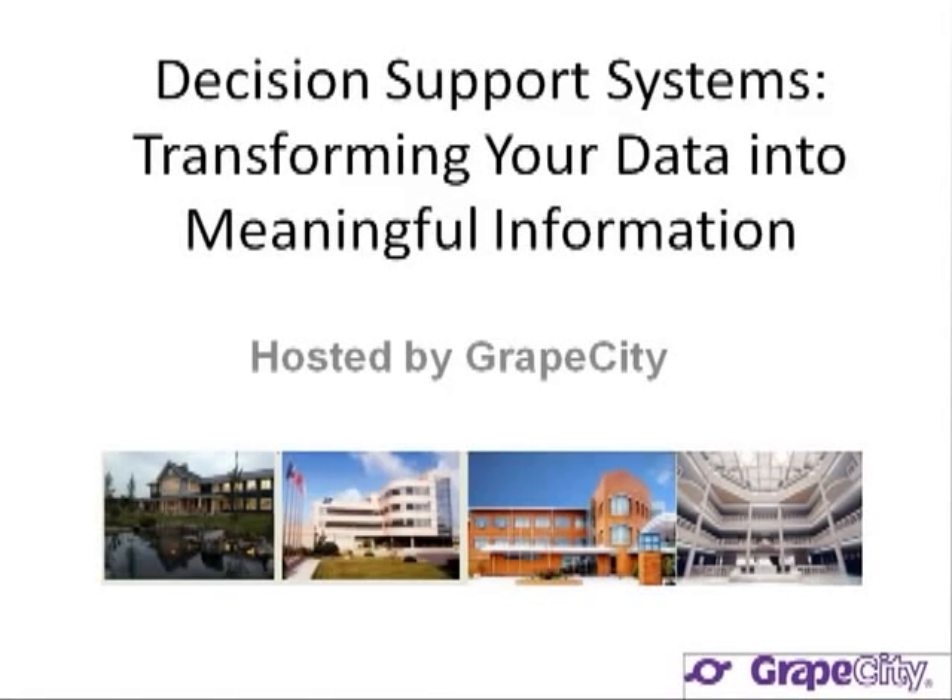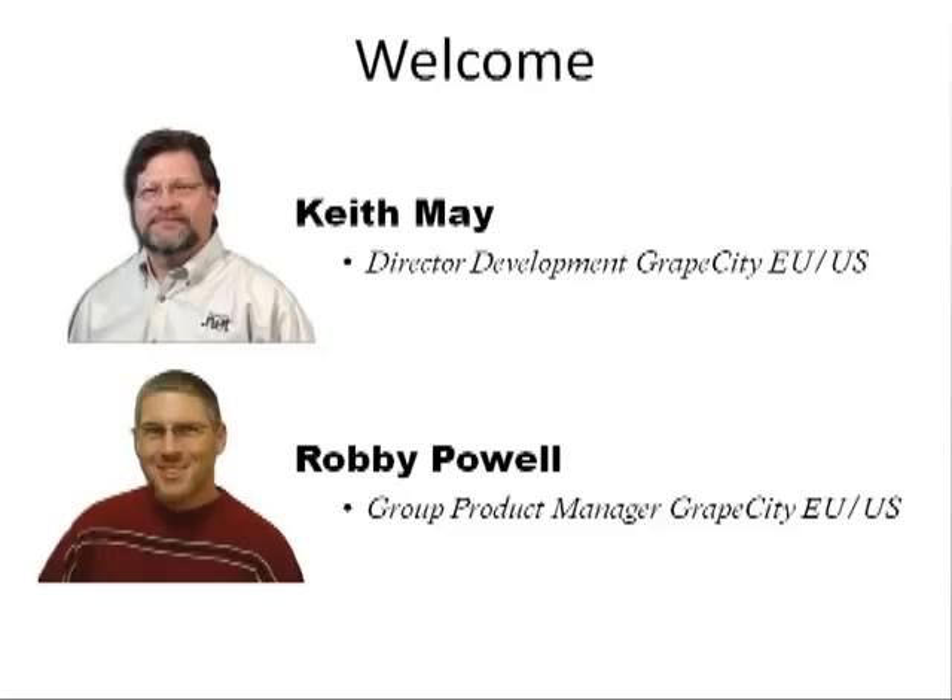Hello, everyone. Welcome to our session. We appreciate your attendance and hope that you'll find this information insightful and useful. My name is Keith May. I'm the Director of Development for GrapeCity.